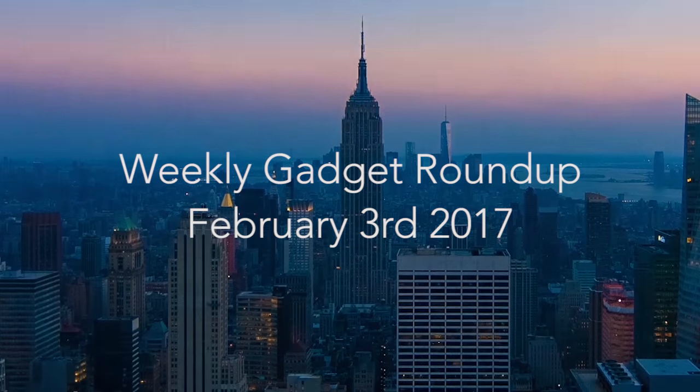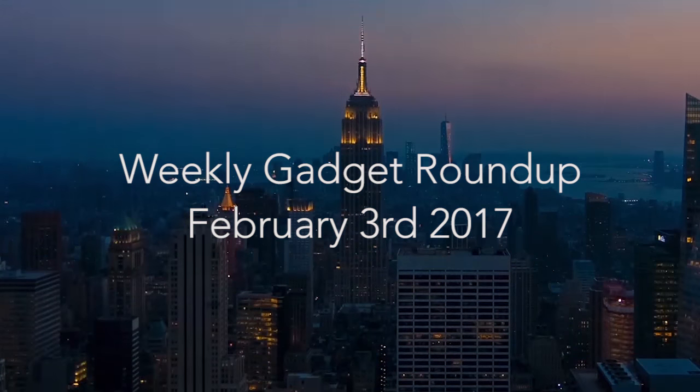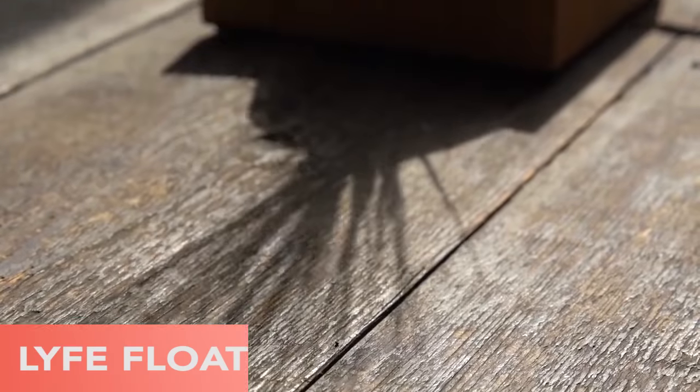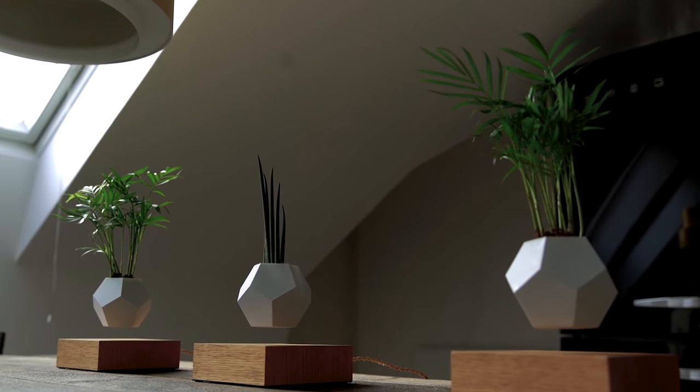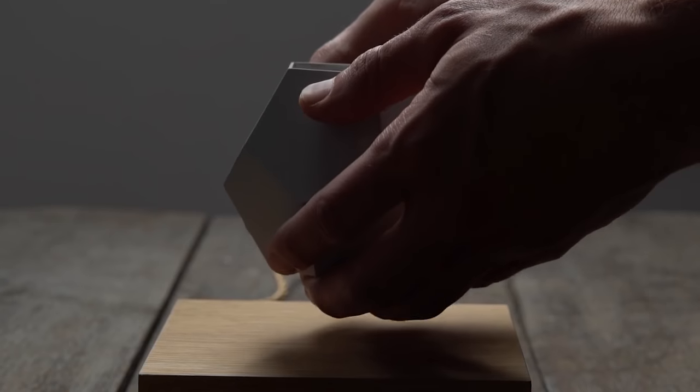Hi there, this is Wes with the Gadget Flow and welcome to our Gadget Roundup for the week of February 3rd, 2017. First, the Life Floating Planter by Flight is a modern and refined twist on typical boring planters.